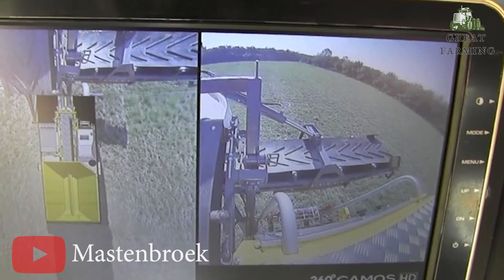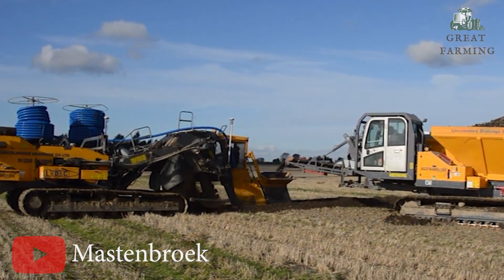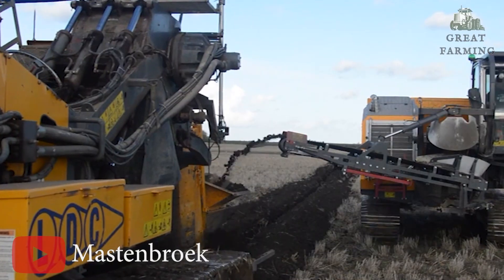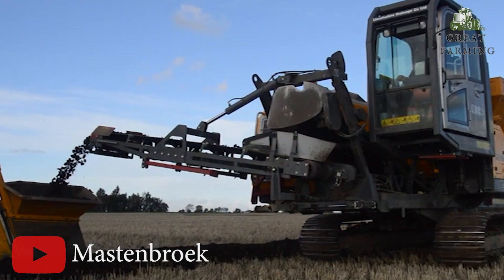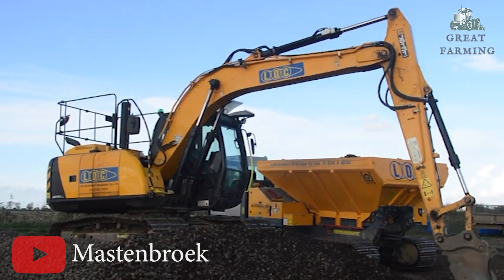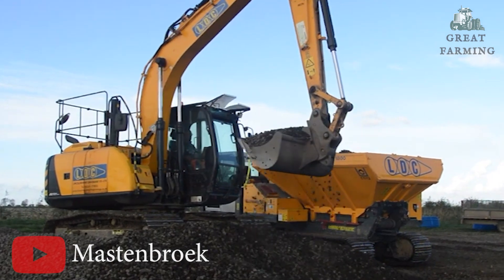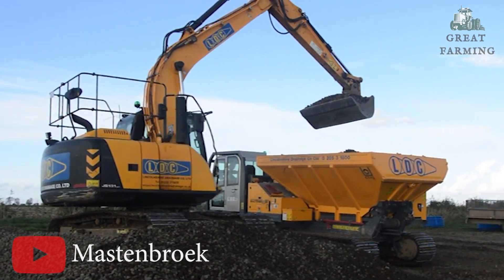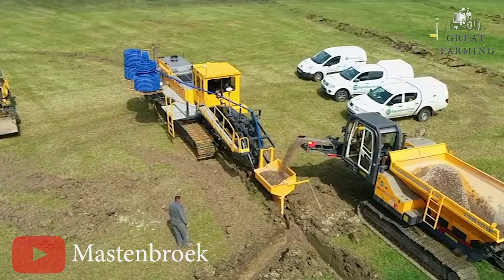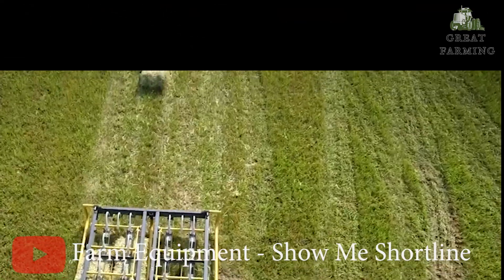The CT-12's operators get the royal treatment with an elevating cabin featuring heating and AC, and it's ROPS certified — safety first. With transport dimensions compact enough to fit just about anywhere, and weighing in at around 17.8 tonnes, it's the heavyweight champion with the finesse of a ballet dancer — one mean, green, crop-friendly machine.